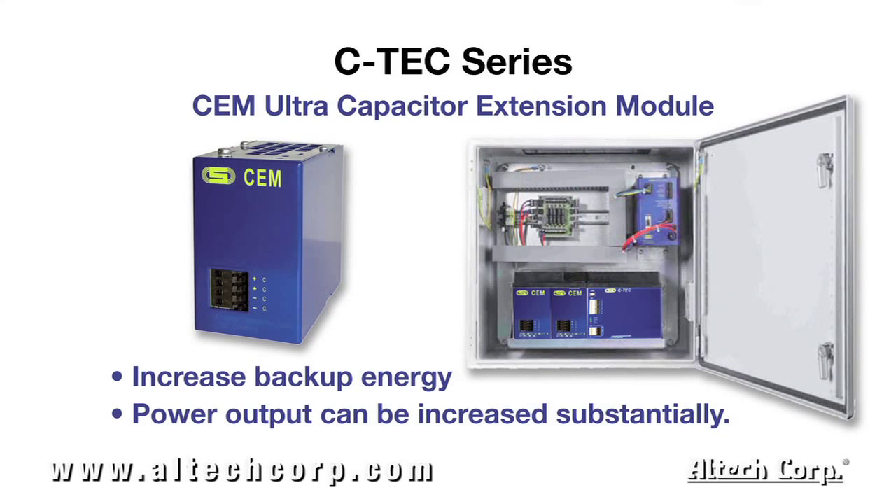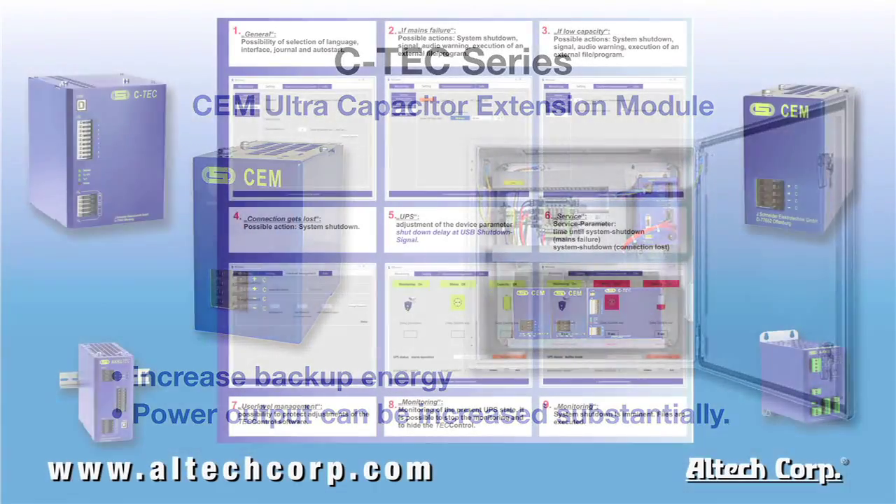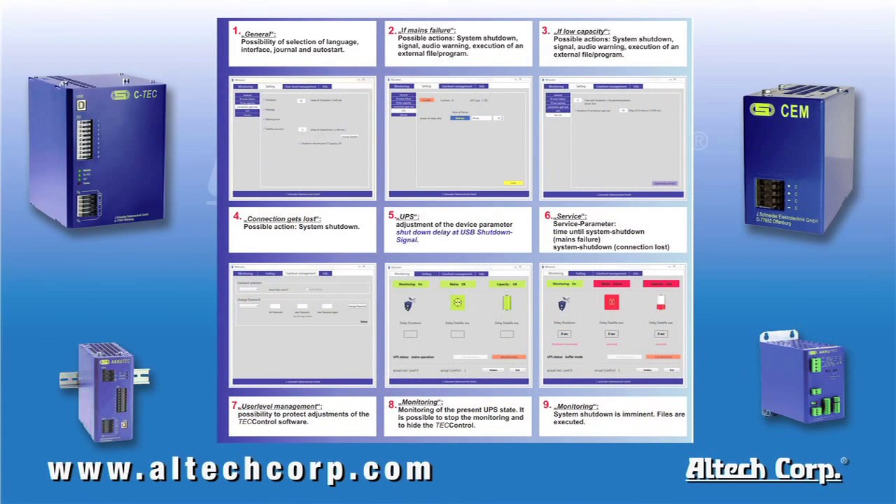To increase the available backup energy, we offer the CEM ultra-capacitor extension module, which in conjunction with the C-Tec series, the power output can be increased substantially. The C-Tec also allows the user to monitor and maintain charging and discharging with its available monitoring software.